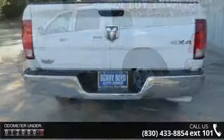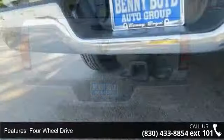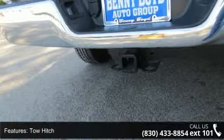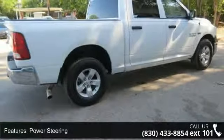Some of the top features included with this vehicle are AM FM Stereo, front head airbag, intermittent wipers, heated mirrors, driver airbag, bed liner, power windows, child safety locks, and 4-wheel disc brakes.